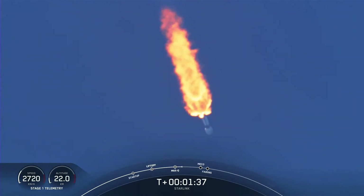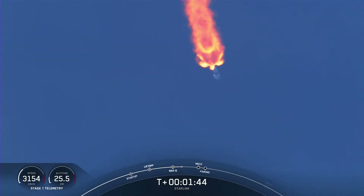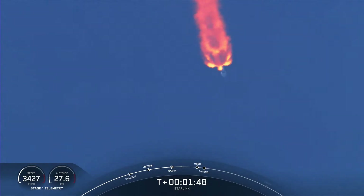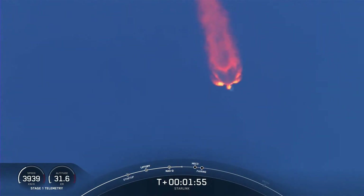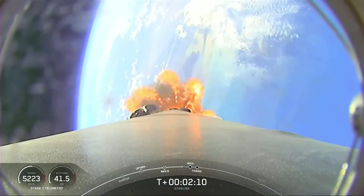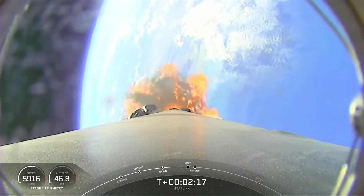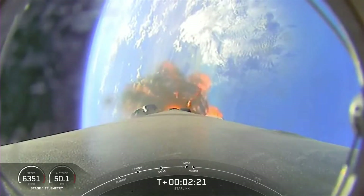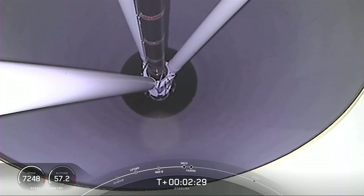We've got three events coming up about a minute from now. First is main engine cutoff, or MECO, where we'll shut down all nine Merlin 1D engines. Next is stage separation, where the first and second stages separate. The first stage will continue back towards Earth for recovery, and the second stage continues on to the third event: second engine start number one. We also heard a callout for engine chill on the Merlin vacuum engine, prepping the turbopump in preparation for full propellant flow. Shortly after second engine start, we'll also have fairing deployment — once in the vacuum of space, we'll bring those fairing halves back to Earth for recovery.